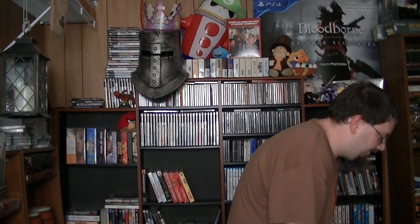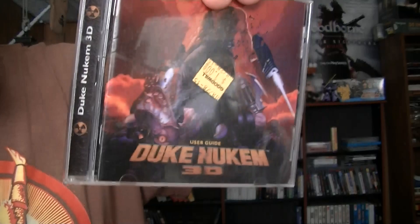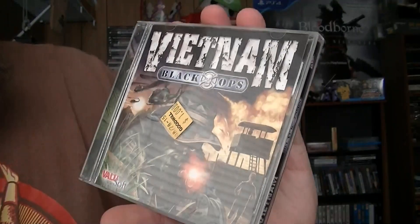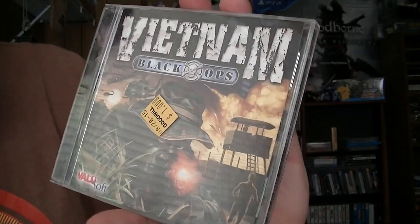For more normal stuff, I found Duke Nukem 3D for PC in very good condition for just one dollar at Goodwill — they usually charge three dollars but I got a few one-dollar ones. I also got a shooter called Veteran: Black Ops in good condition for a dollar. Why not?